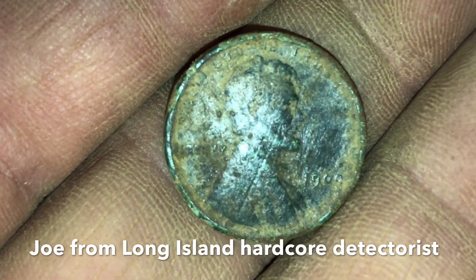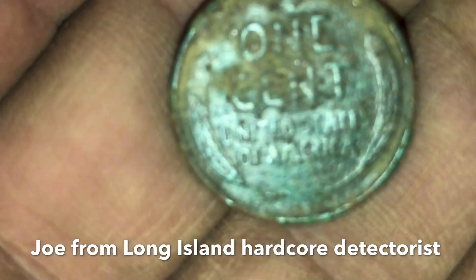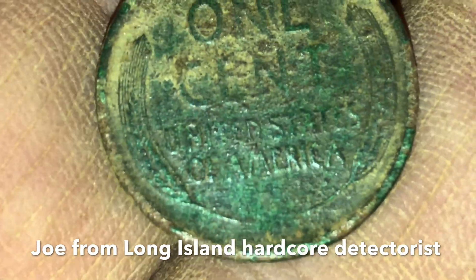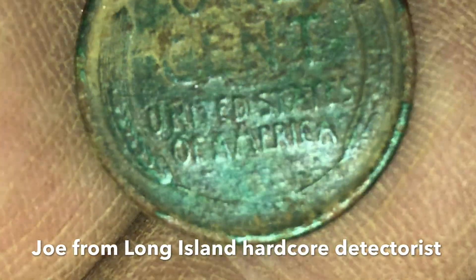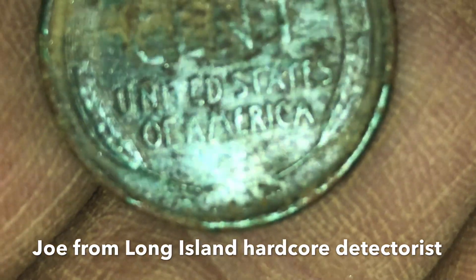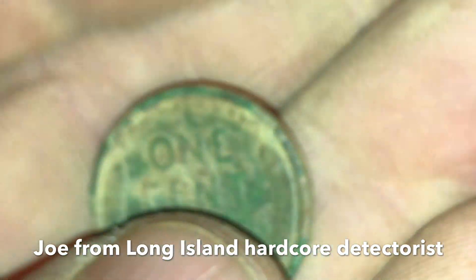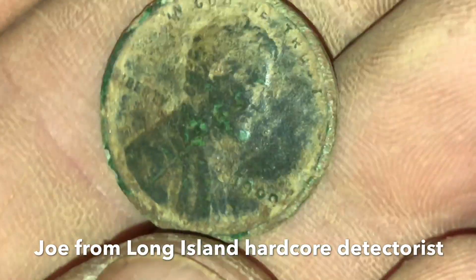Yeah, see the 1909 — you could just see that. I can't see the VDB, it's so shiny. Can you see it right there? Yeah, you can see a little bit. Oh wow, good for you! Nice. And I got a 1911 too — the 1911 Wheat penny. All right, that's enough, we're back to the car.